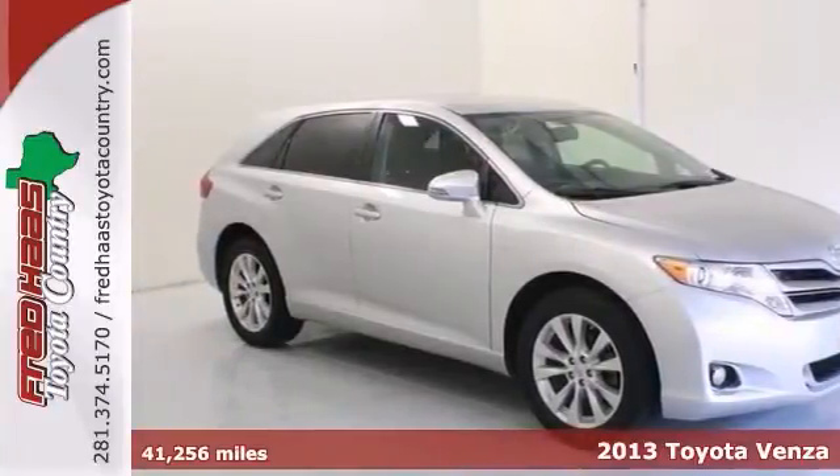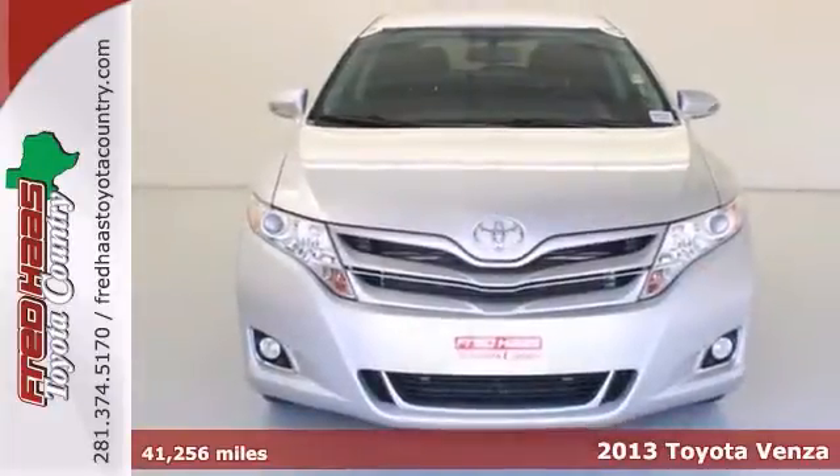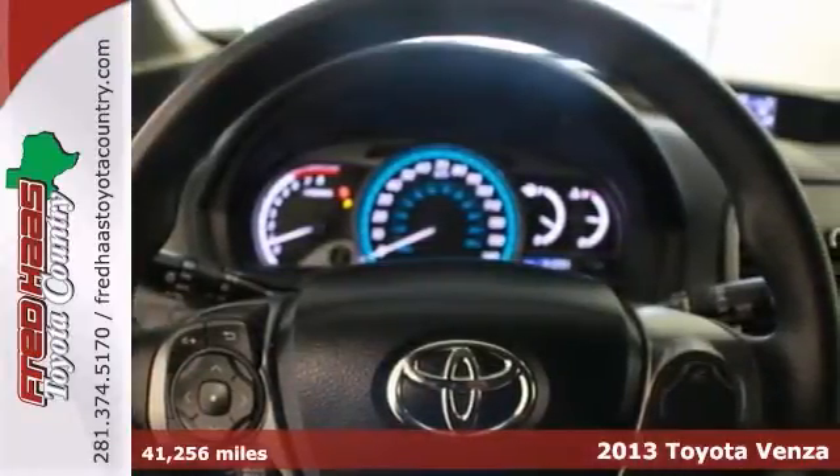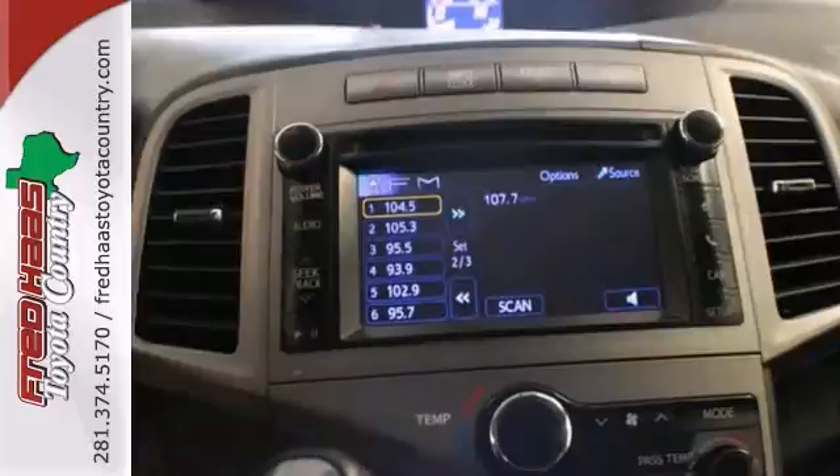Here's a one-owner certified 2013 Toyota Venza with a factory warranty. You win with this one. Also comes with additional warranty coverage. This one is a cream puff.